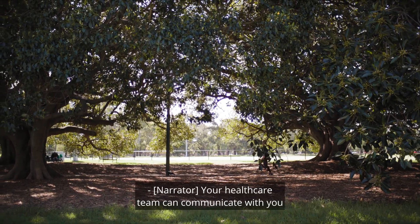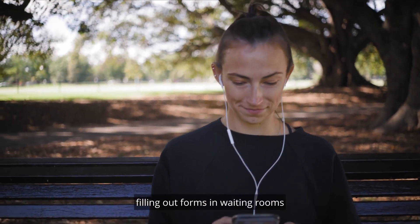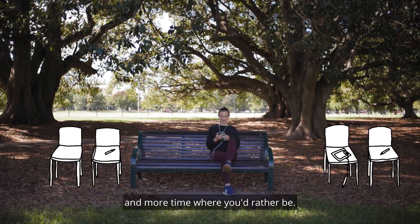Your healthcare team can communicate with you and send you messages via the portal. You can spend less time filling out forms in waiting rooms, and more time where you'd rather be.